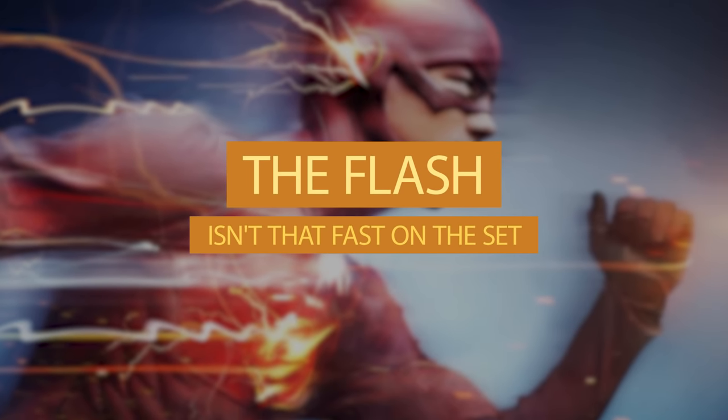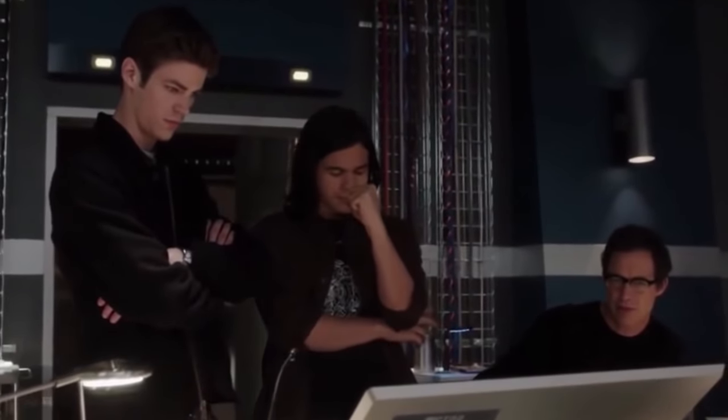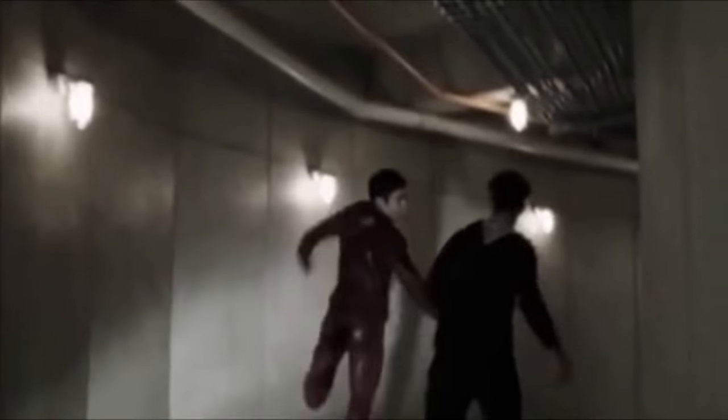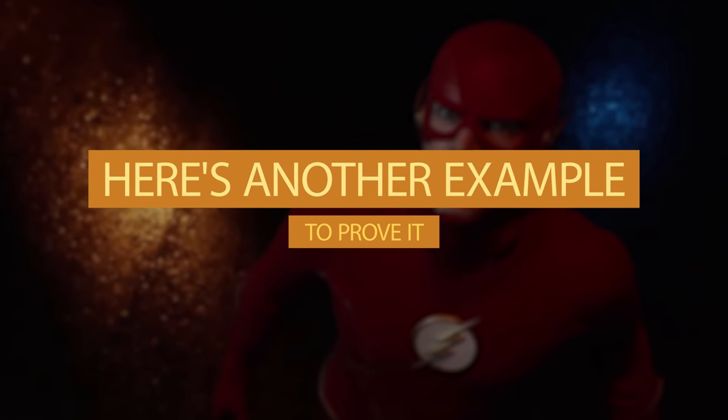Number 10: The Flash isn't that fast on set. We told you the actors don't look cool behind the scenes, and this is a prime example. While Barry looks cool zapping through rooms on the show, in real life his biggest problems are the doors. In this scene, right when he was supposed to run out of the room, he actually hit his shoulder on the door. Seems like the Flash is not as fast as he seems on the big screen.